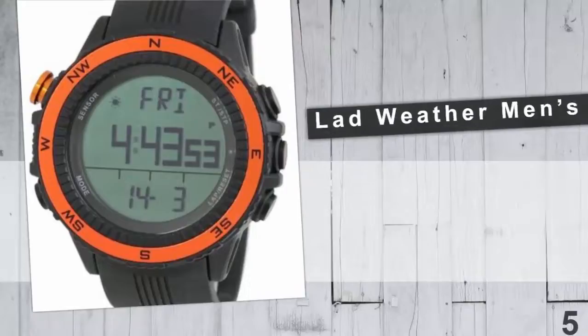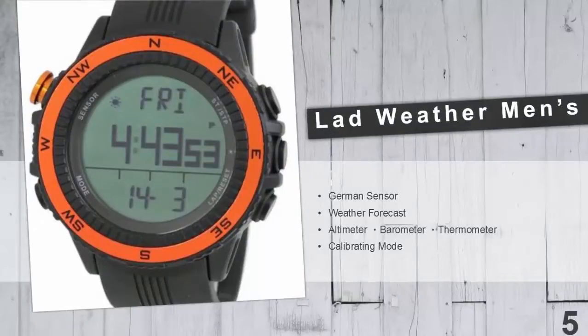Ladweather Outdoor Wristwatches. Ladweather has already placed among the men's top choices in today's fashion for its beautiful design. It is a compact package of high-quality functions like a German sensor.